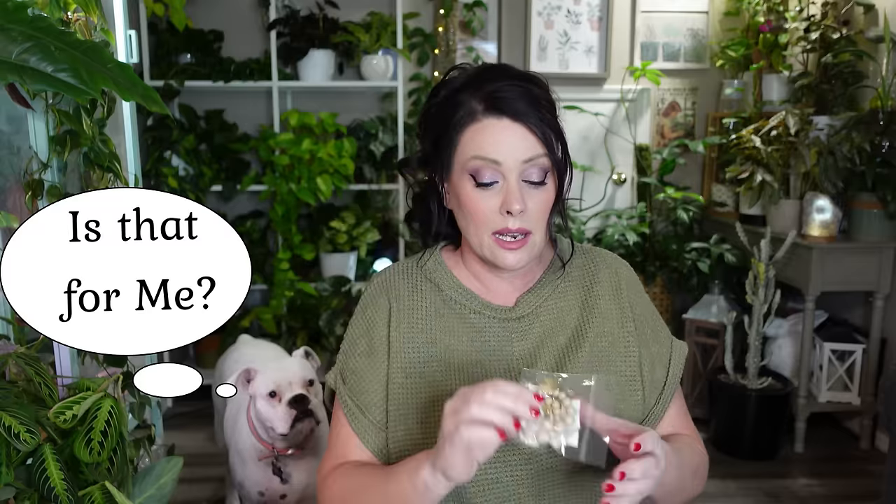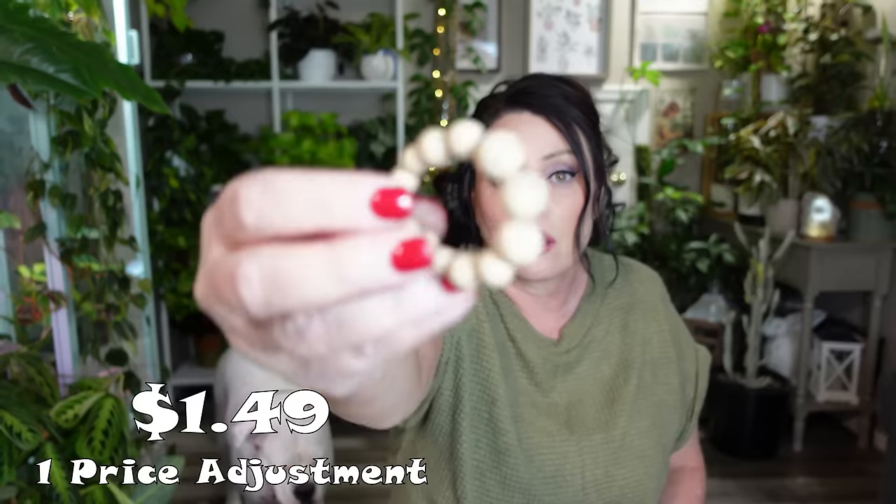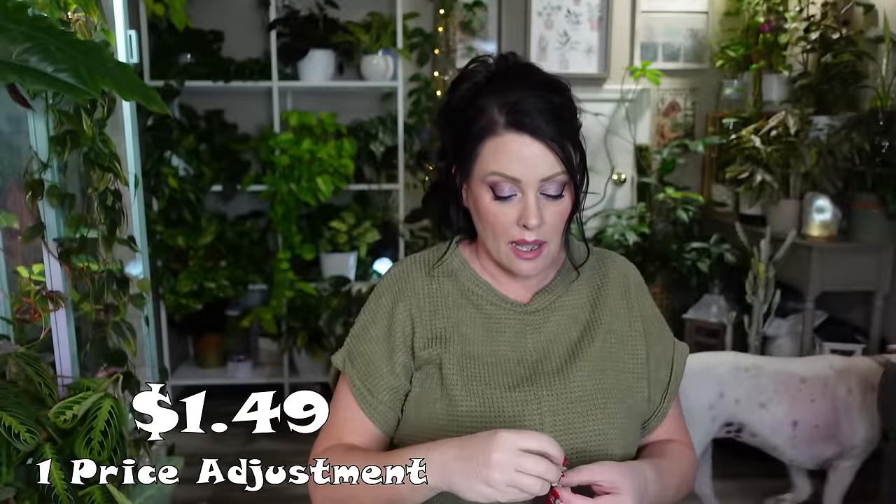I found another pair of earrings. These are like a nude or cream/khaki-colored earring with gold detail. I don't normally wear earrings with posts so you guys will have to let me know what you think. They are kind of heavy but I think they are cute.